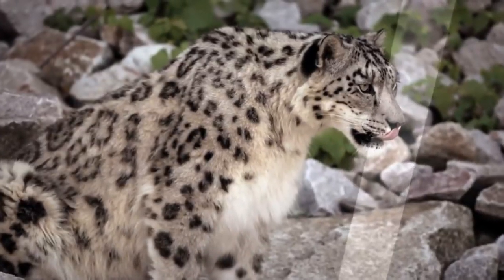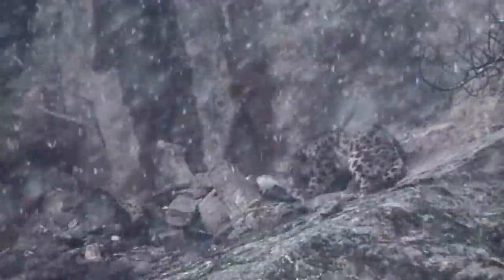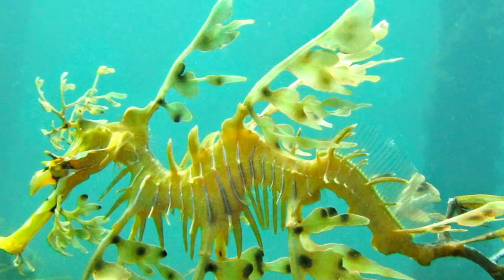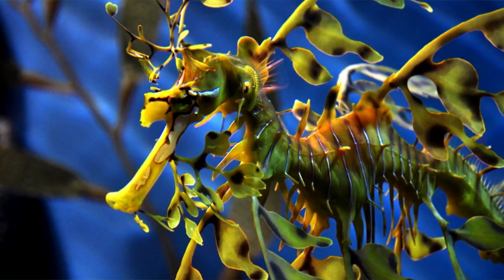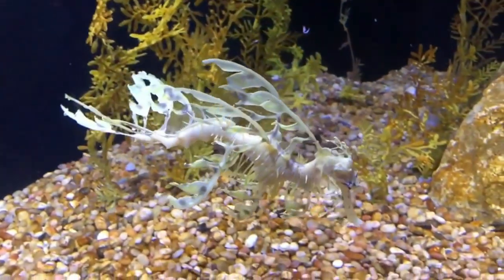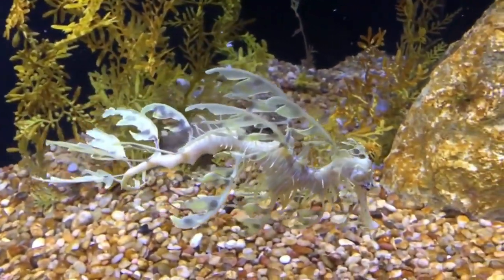The deadly praying mantis showcases its incredible ability to mimic a flower petal, luring unsuspecting insects to their demise. And let's not forget about the incredible leafy sea dragon, which perfectly camouflages itself among the seaweed, making it indistinguishable from its surroundings.